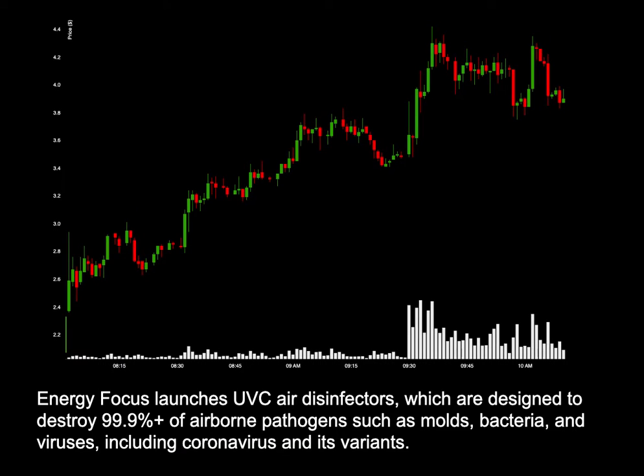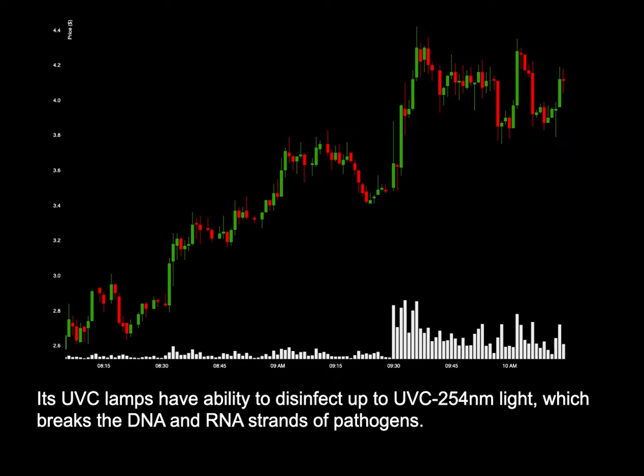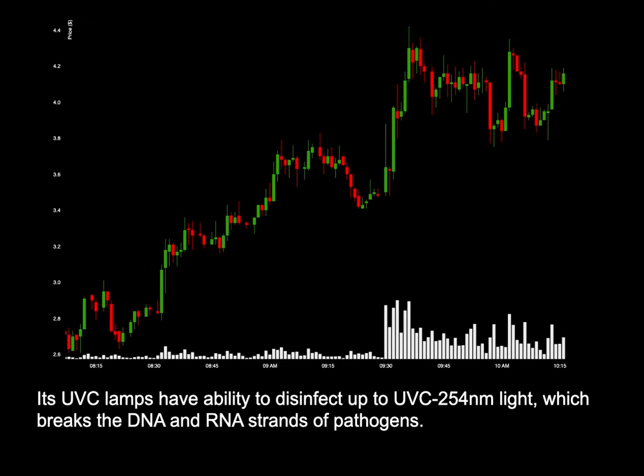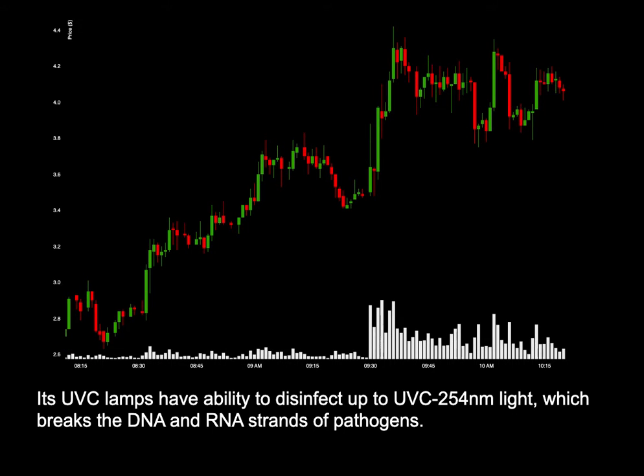Energy Focus launches UV-C air disinfectors, which are designed to destroy 99.9% plus of airborne pathogens such as molds, bacteria, and viruses, including coronavirus and its variants.